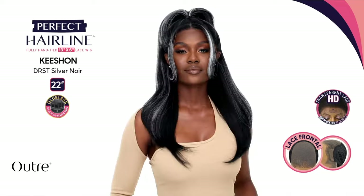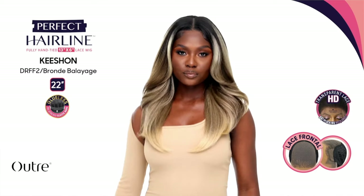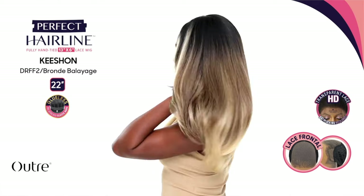I love how Outre is showing on the stock card that these units can be worn glueless, and how they're showing multiple styles — a middle part, a side part, and an updo. The Perfect Hairline collection comes with a 13x6 frontal so you can part it anywhere. It also features ear-to-ear soft HD transparent lace, natural baby hairs, a pre-attached elastic band, a pre-plucked hairline, and heat styling friendly. So excited for Kishon!